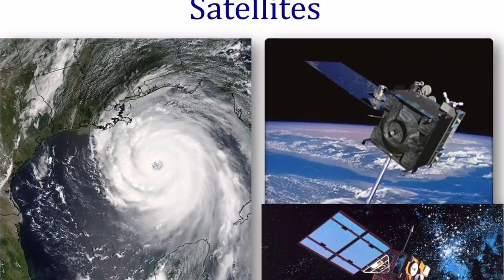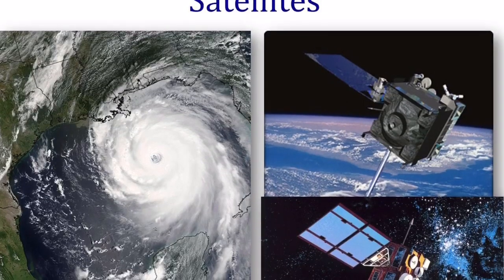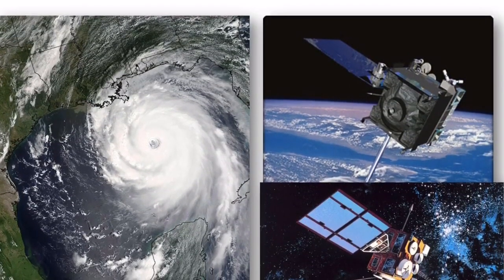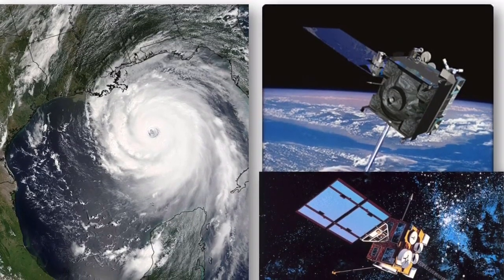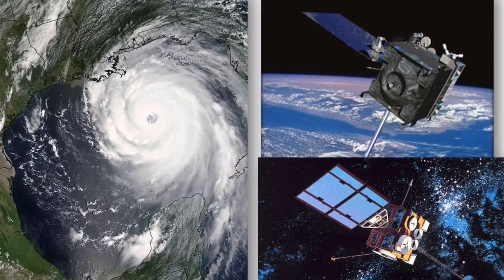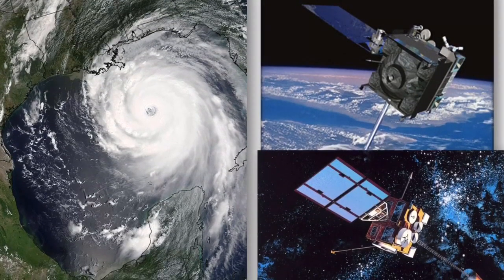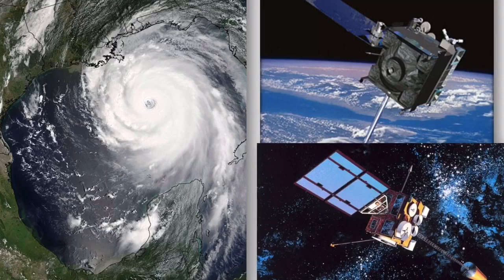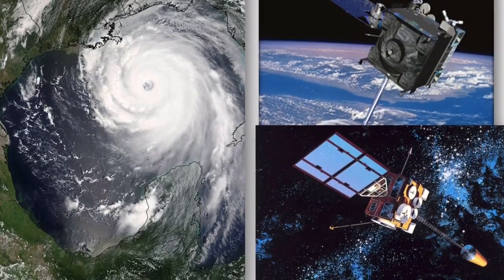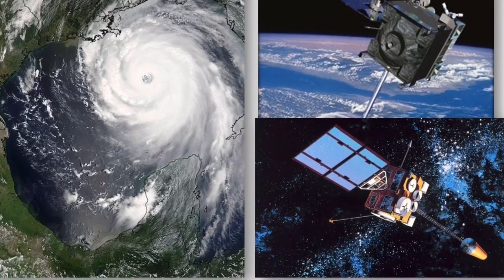We also have special satellites up in space that orbit around the Earth and take measurements. These instruments can tell us things like where there's dry air or really moist air, where there's clouds or no clouds, and even where there's lightning. If you were an astronaut in space looking down at Earth, that's what a hurricane would look like — and that's what we can see from a satellite.